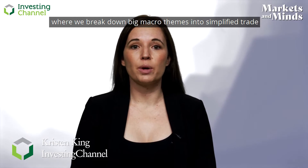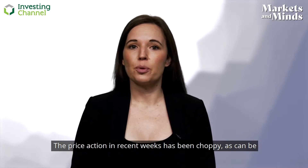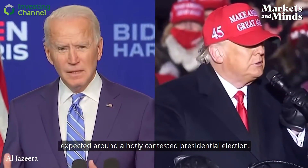Hi, I'm Kristen King and welcome to Markets and Mines, the show where we break down big macro themes into simplified trade ideas. The price action in recent weeks has been choppy, as can be expected around a hotly contested presidential election.